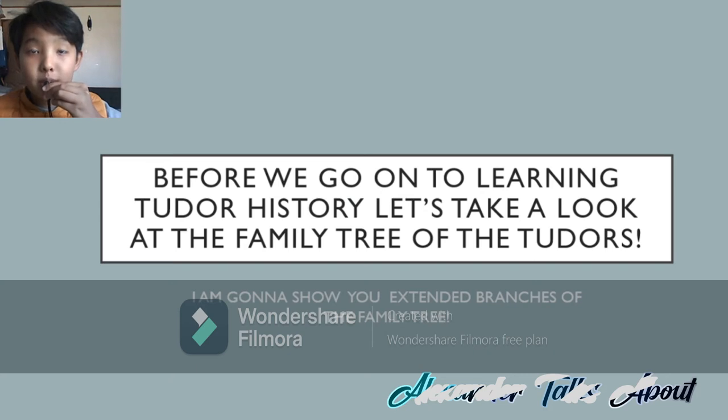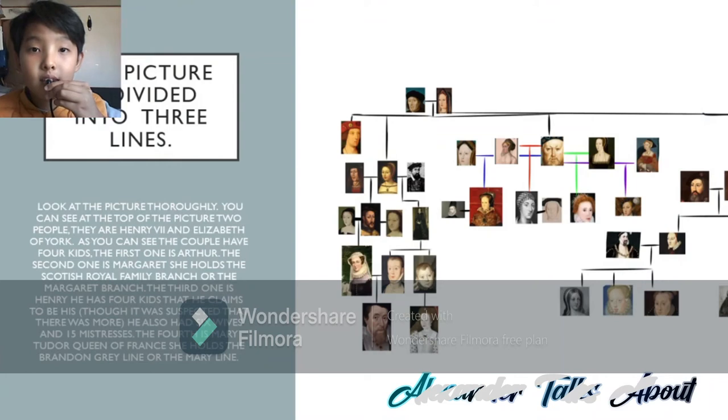Before we go on to learning the Tudor history, let's take a look at the family tree of the Tudors. I'm going to be showing you the extended parts of the family tree. Where my arrow is currently pointing now is Henry VII. Arthur, Prince of Wales.